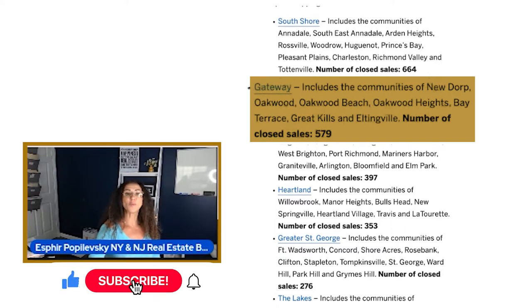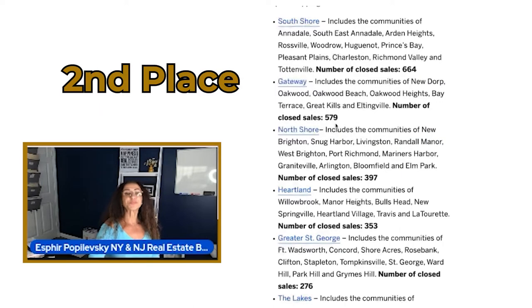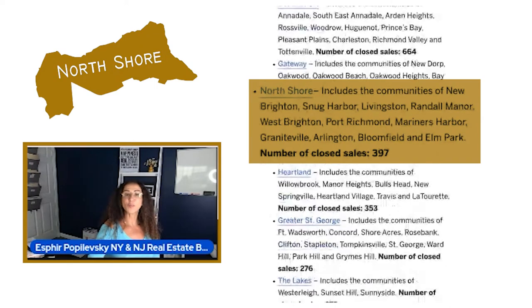Gateway, which is the next part of the MLS breakdown, includes the communities of New Dorp, Oakwood, Oakwood Beach, Oakwood Heights, Bay Terrace, Great Kills, and Eltingville. The number of closed sales were 579, putting it in second place.